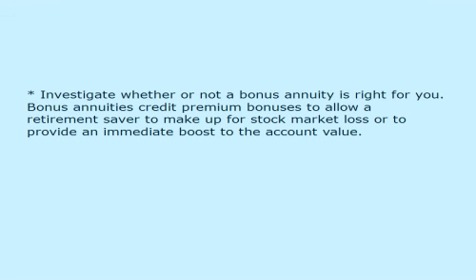Investigate whether or not a bonus annuity is right for you. Bonus annuities credit premium bonuses to allow a retirement saver to make up for stock market loss or to provide an immediate boost to the account value.